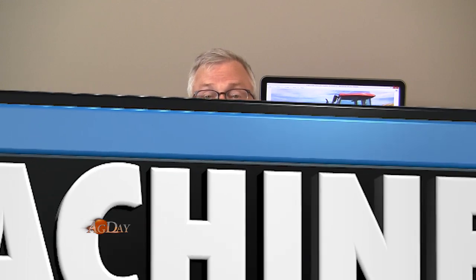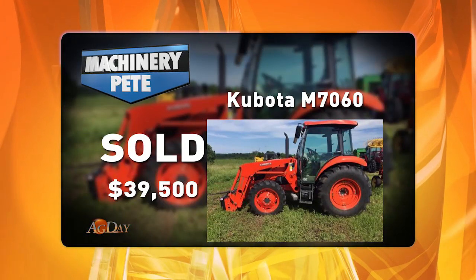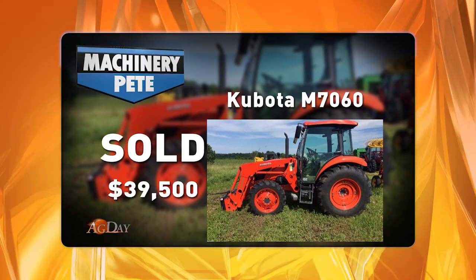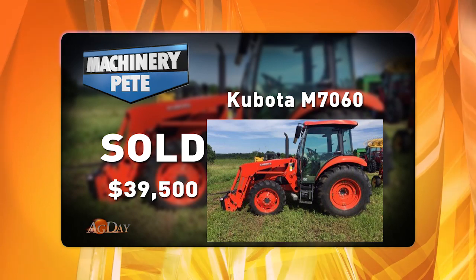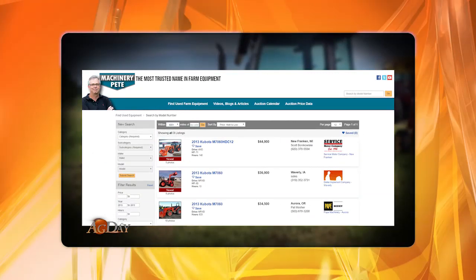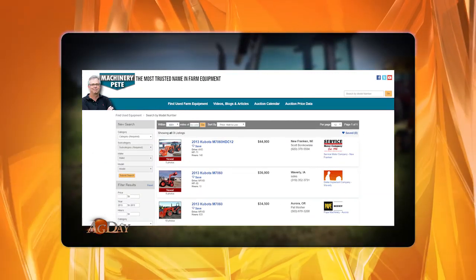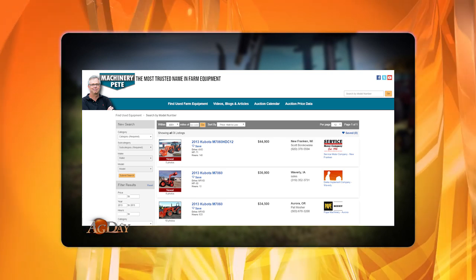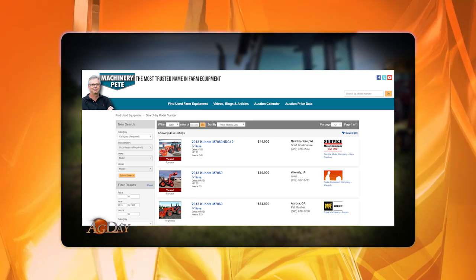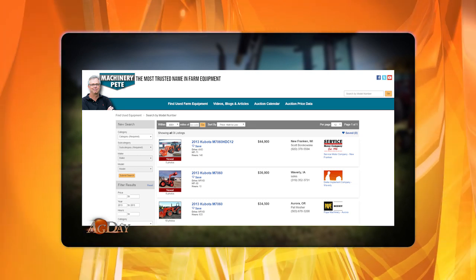Strong buyer demand. And I saw proof of this on the auction market on a farm sale July 1st in Southwest Ohio, where this 2013 Kubota M7060, which is about 70 horsepower, sold with a loader, had 219 hours on it, and it sold for $39,500. Now, if you go to our MachineryPete.com website and isolate 2013 model Kubota M7060s with loaders, the average dealer asking price is $38,767 — actually a little bit less than the one that just sold on the farm auction in Ohio July 1st.